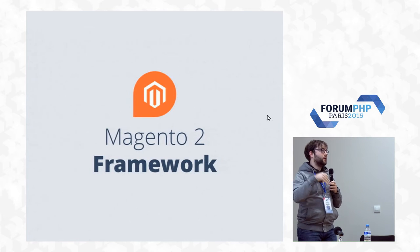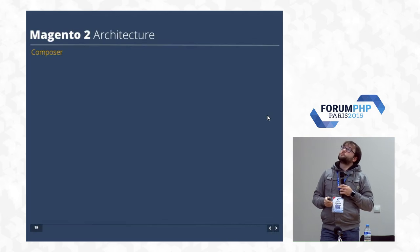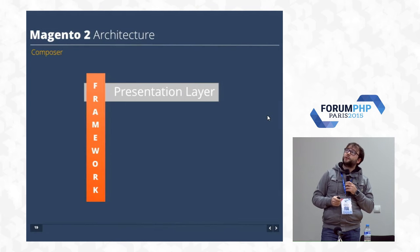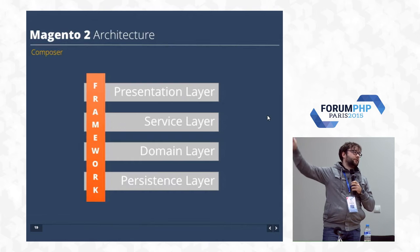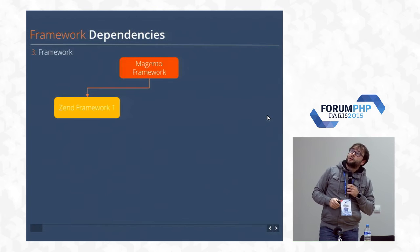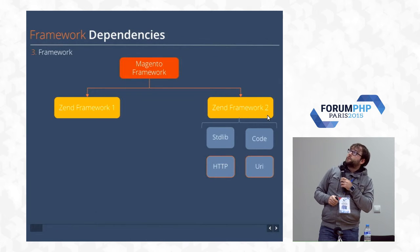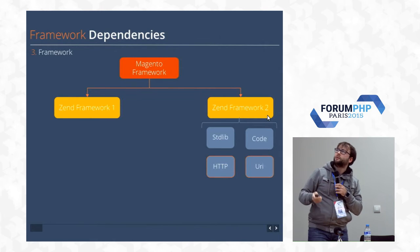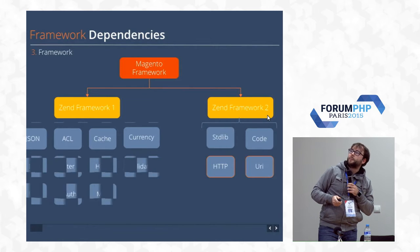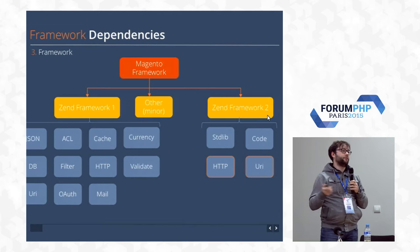The Magento 2 framework: they decided not to reuse an existing framework and went with their own. The architecture has a framework, presentation layer, service layer, domain layer, and persistent layer. The dependencies of the Magento framework include Zend Framework 1 and Zend Framework 2 — I was very surprised to see that. From Zend Framework 2 they use the standard code, HTTP, and URI. From Zend Framework 1 they use JSON, ACL, cache, currency, and a big list of other modules. They also use some dependencies from Symfony, such as the Symfony console.